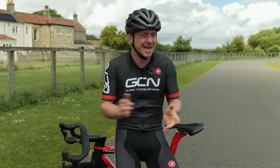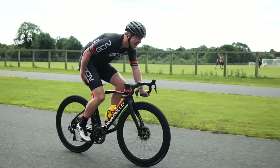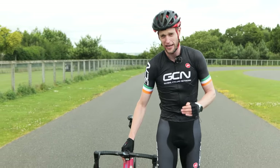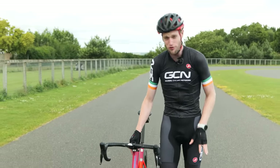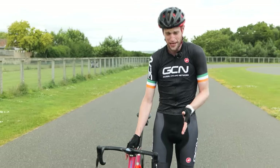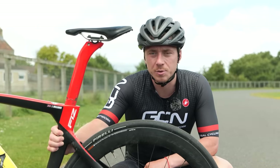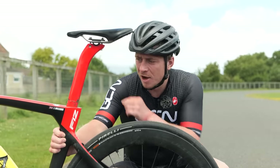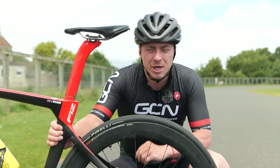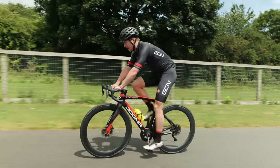Having your saddle too high could cause injury. Knee and back pain is extremely common for a cyclist, and it often arises from having your saddle height not quite correct. If it's too high, you'll notice that your knees are really overextending and your toes are pointed as well. You'll also rock on the saddle to try and make up for that overextension, which can lead to saddle sores. To show an example, I've put my saddle up about a centimeter, and I'll tell you what it feels like too.